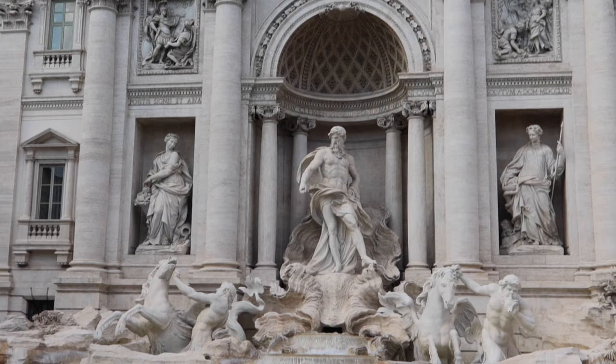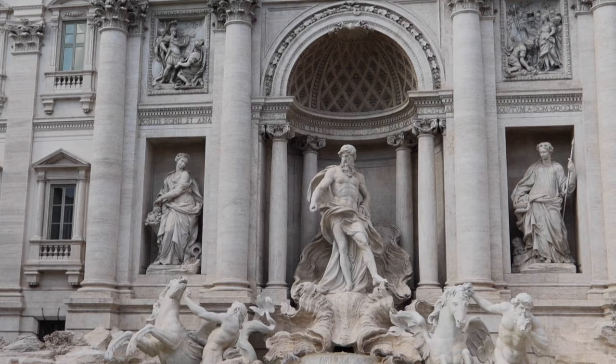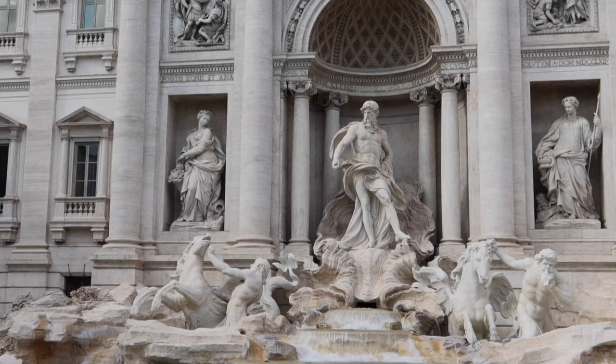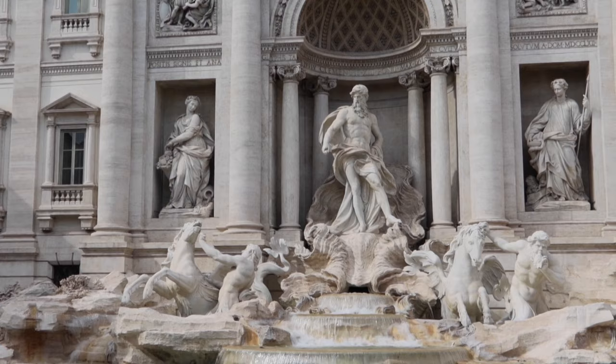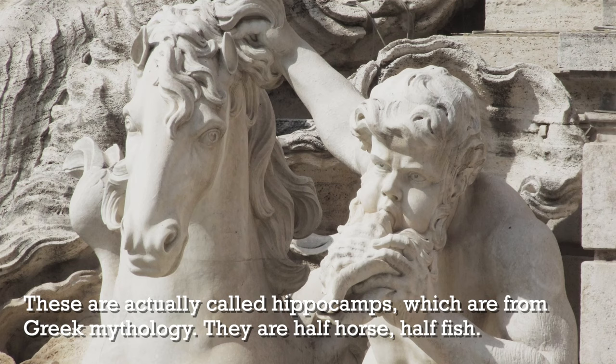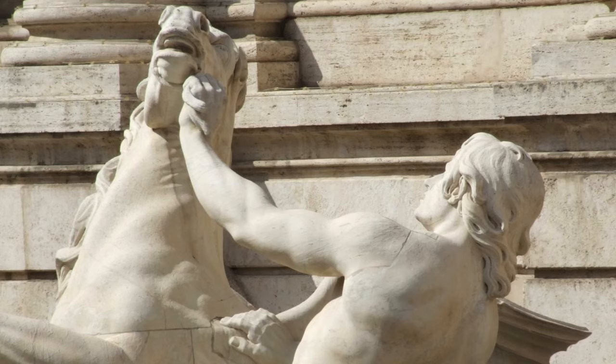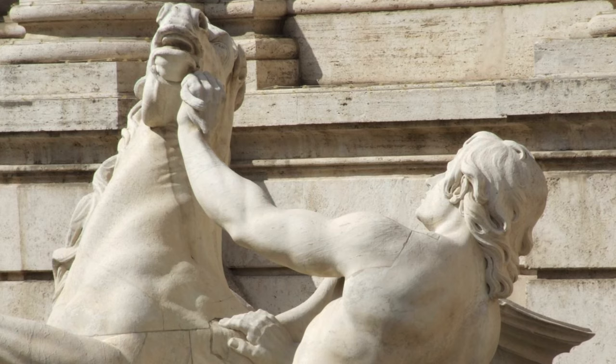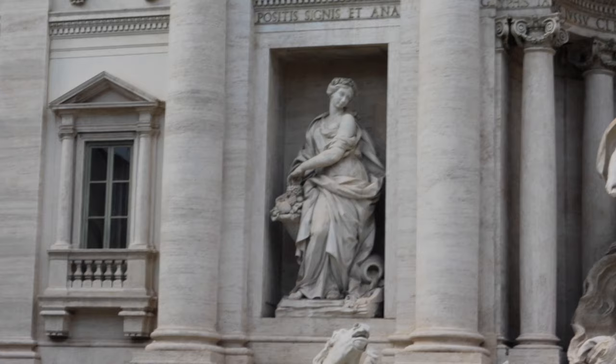The guy in the middle is Oceanus, who represents all the Earth's waters in the form of a river that goes all the way around the globe. A lot of people think that's Neptune, but it's not Neptune — Neptune would have a triton and a dolphin. You can see there are tritons, which are sea gods, under Oceanus, and they are trying to rein in those horses. One of the horses is pretty calm and is being easily reined in by the triton on the right-hand side. On the left-hand side, you can see a pretty energetic horse, and the triton is having a really hard time managing him — that's basically to represent the moods of the seas.